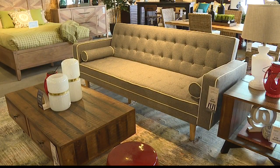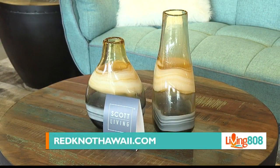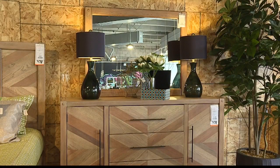Because usually celebrity lines are pretty expensive — this looks top grade, and they are usually pretty expensive. A lot of people think just because there's a celebrity name on it that it's really expensive, but it's actually really affordable. The Scott Brothers believe that luxury should be accessible to everyone, so that's why they created this line, and you can get it for a very affordable price here at Red Knot.